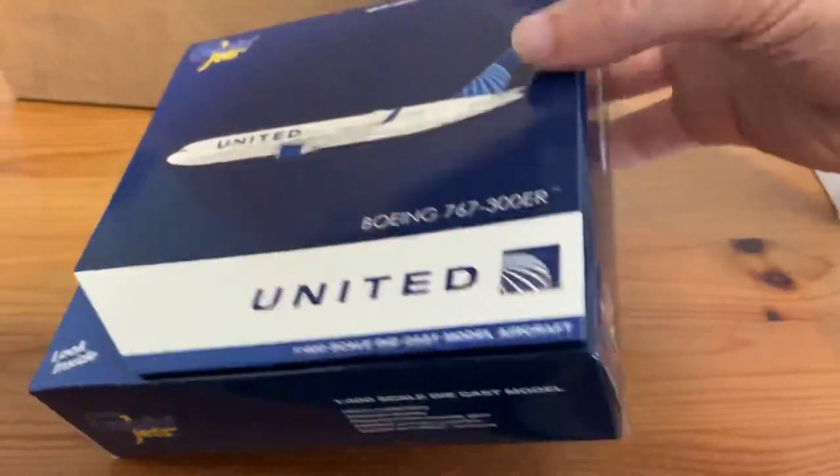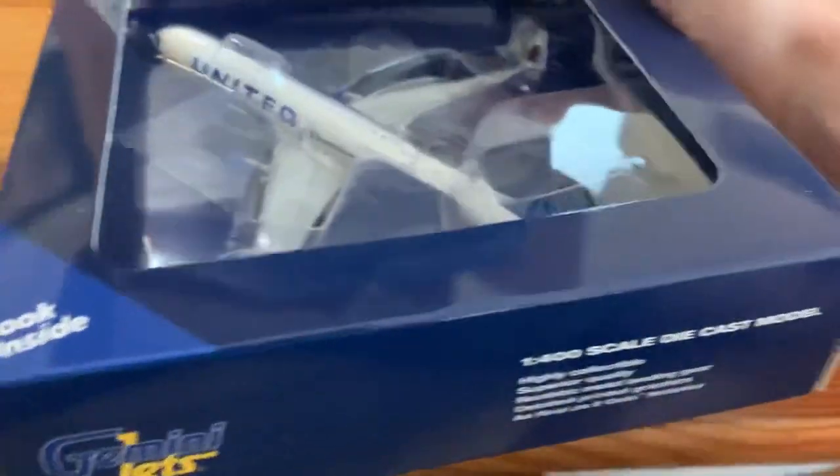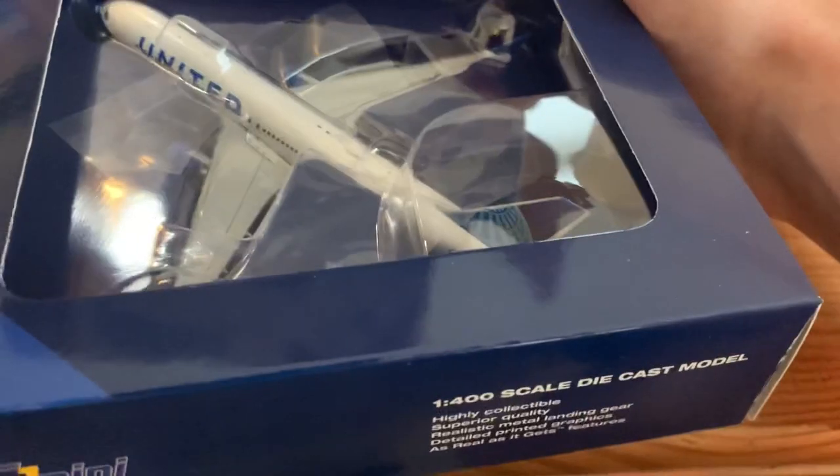Next one here is the United 767-300ER, the new livery. I wasn't sure about getting this model, but it looks pretty nice. I like the new livery model. The model looks good.